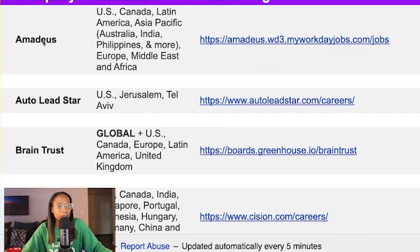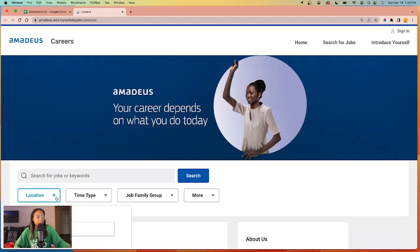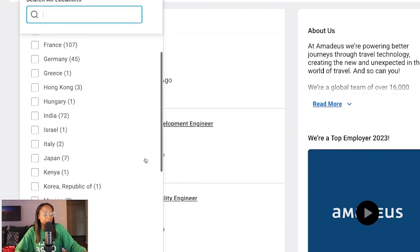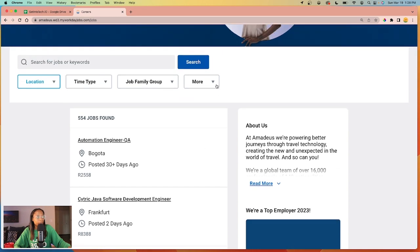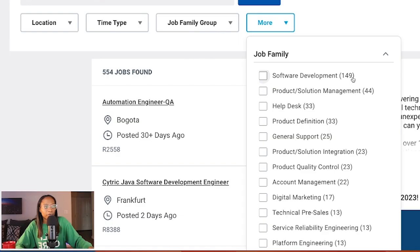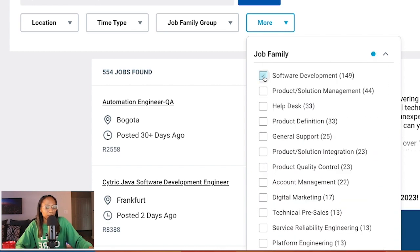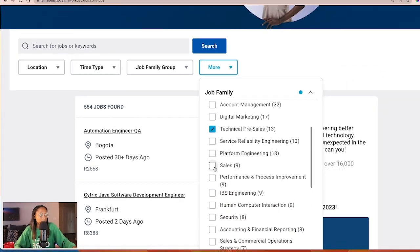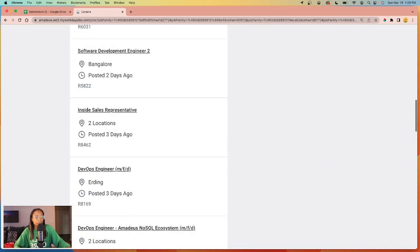For example, this company, Amadeus — on their career page, you can see a list of locations where they hire. On this particular site, it lets you filter by the type of role, so there's software development, product management, help desk, sales, and more. You can see all the positions available as well as the locations.